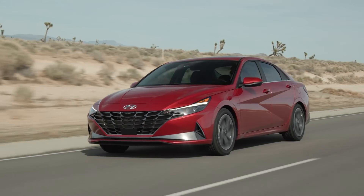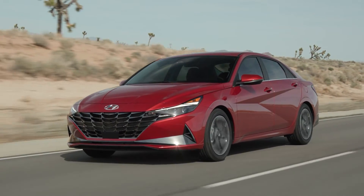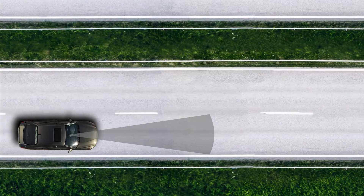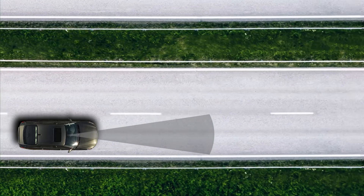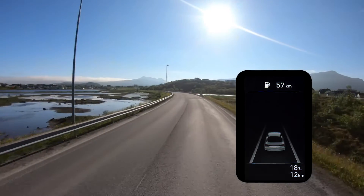Now let's take a closer look at the operation of Lane Keeping Assist and Lane Departure Warning. Lane Keeping Assist detects lane markings and or vehicles on the road. The display in the cluster indicates the status of the system. Let's see how this works while driving.